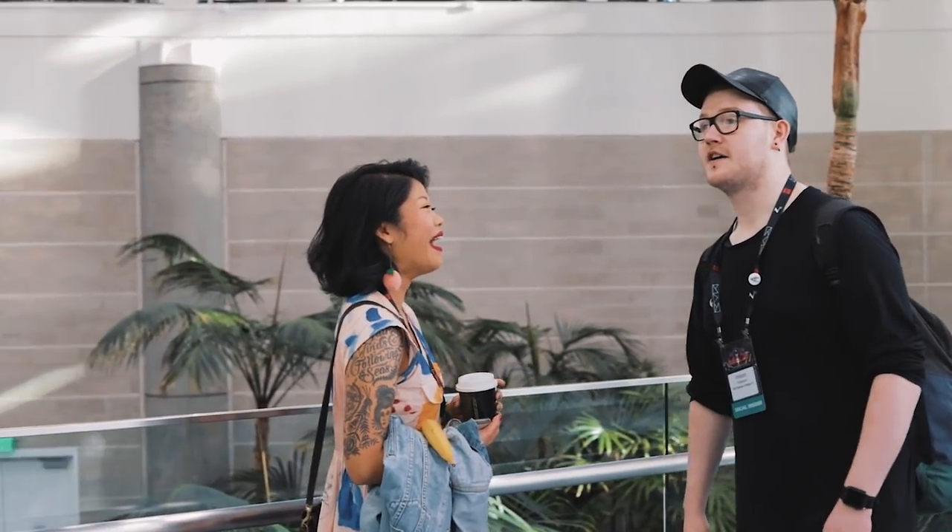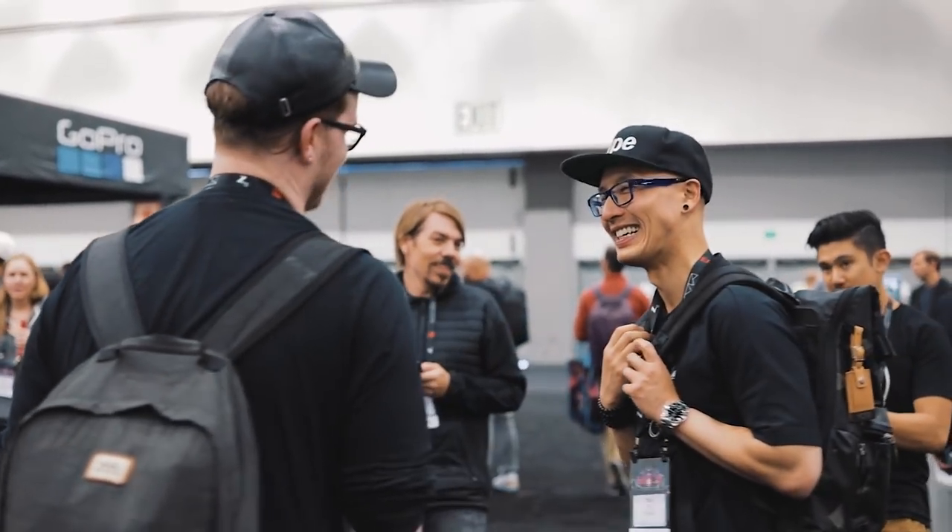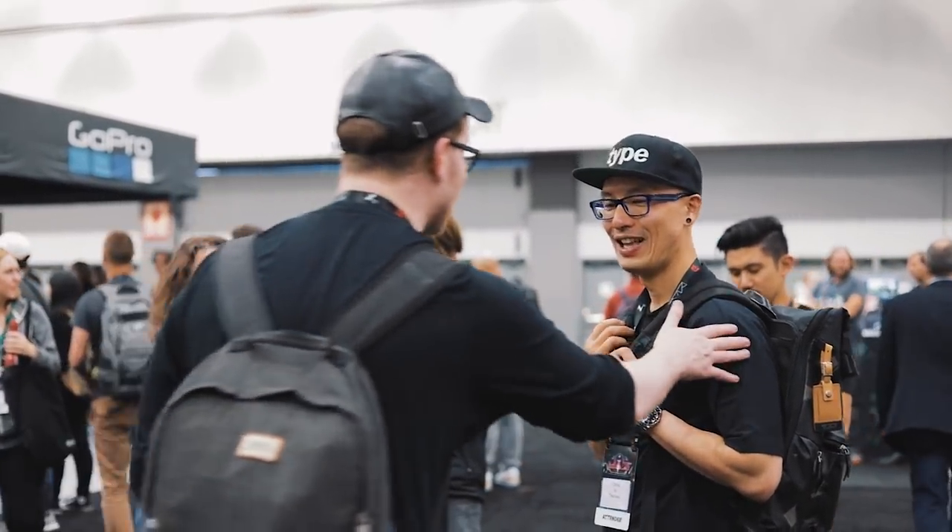If you don't know who I am, I'm a logo designer and a hand lettering artist, and I make videos online where I teach you everything to do with the freelance life. In this video I'm going to give you the insider's look at Adobe Max — what it's all about and why you should think about coming if you're a creative.